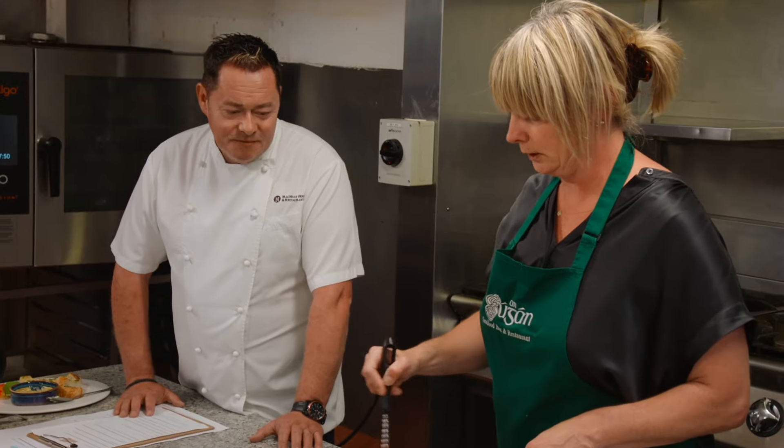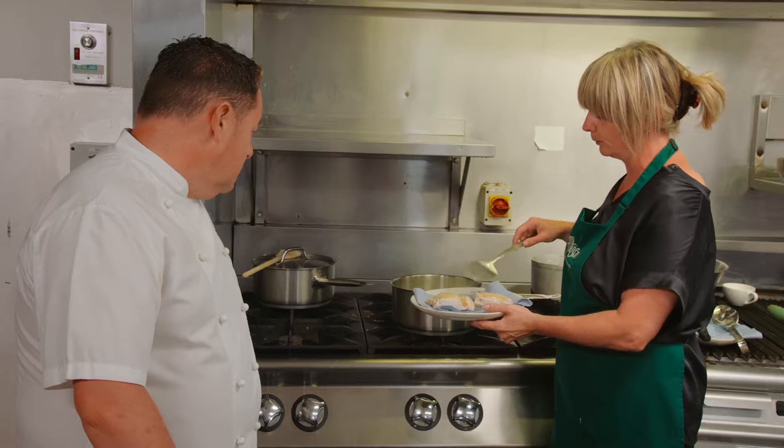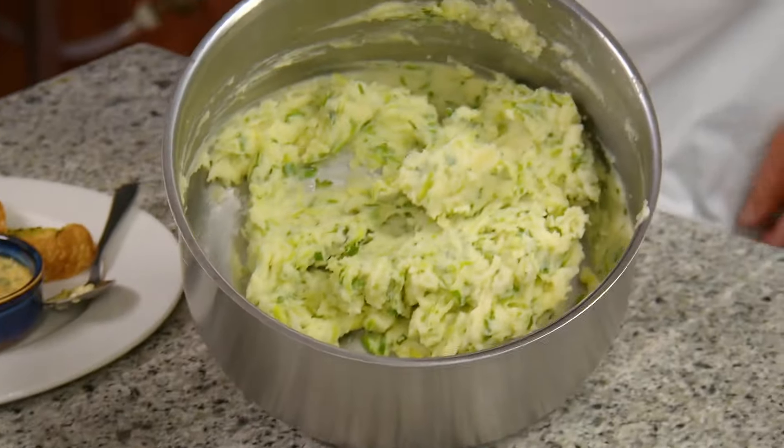That's your sauce done — it's beautiful. We're taking out our haddock, which was gently poached for about six minutes and is ready now. That looks so beautiful. And this is our colcannon — lots of butter in that as well, Nevin. Key to everything.